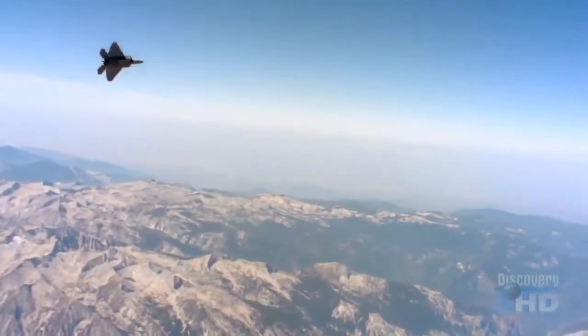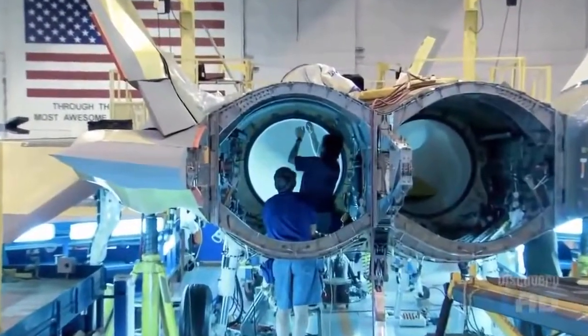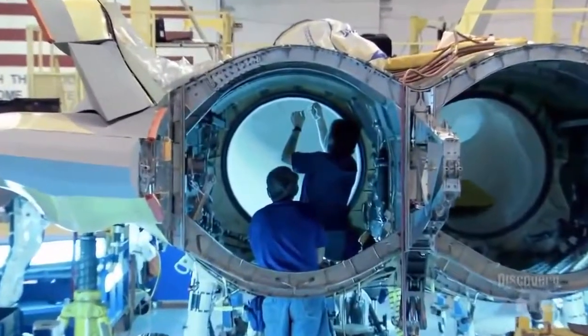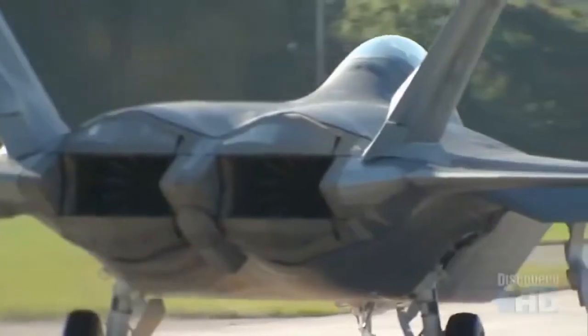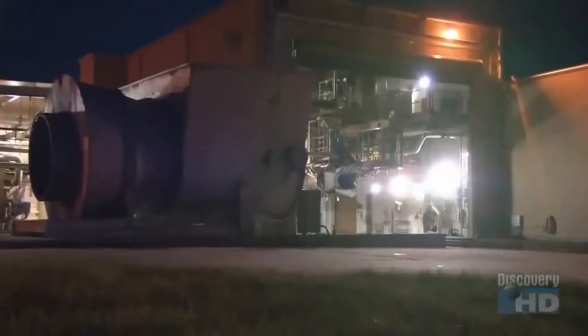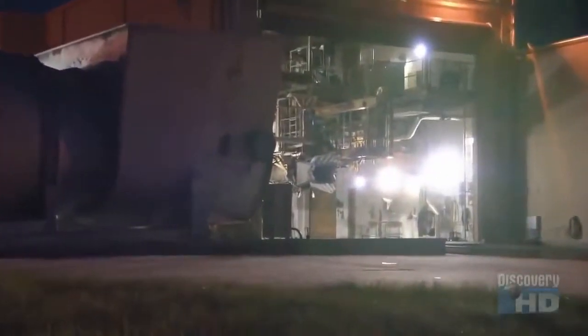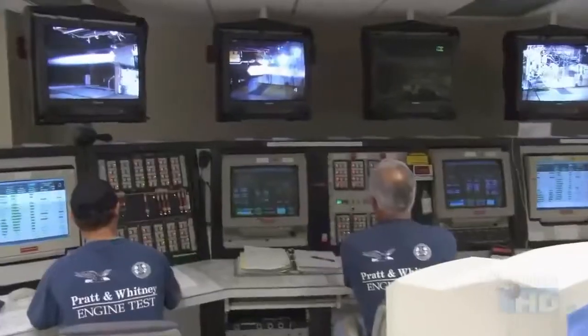The F-22 is presently the only fighter in the world with supercruise, but it wouldn't be possible without a very unique set of engines. The goals for Pratt & Whitney were to provide a transformational engine that was stealthy, maintainable, and fast. The F-119 PW-100, developed by Pratt & Whitney after years of research, sets the new standard for jet engines.